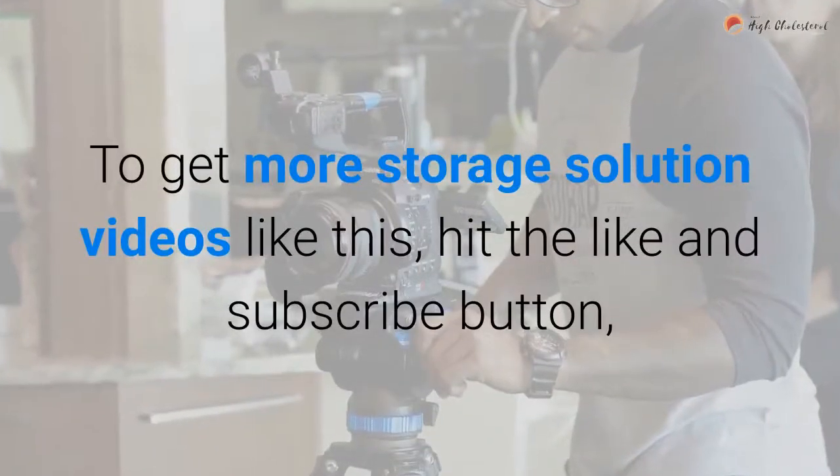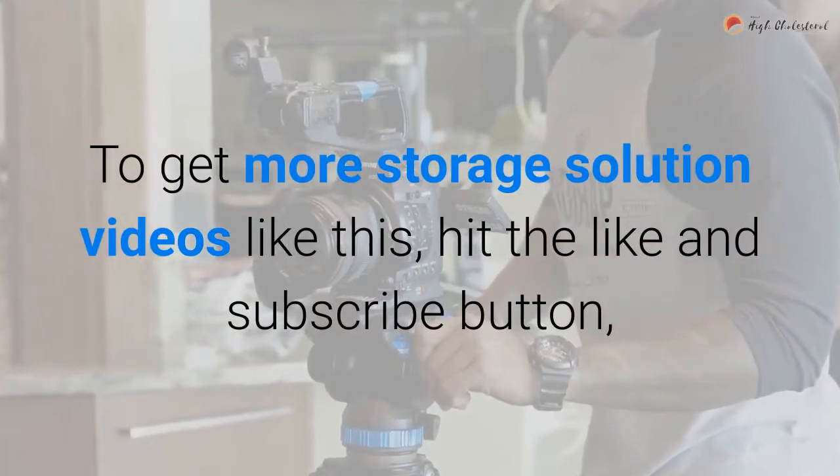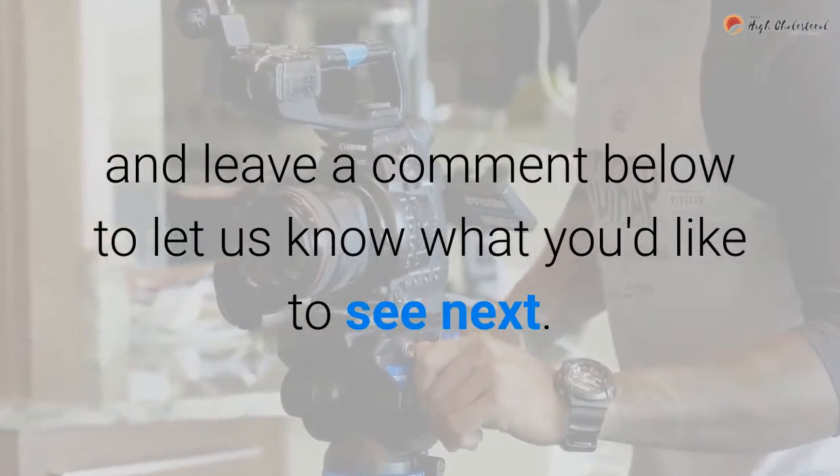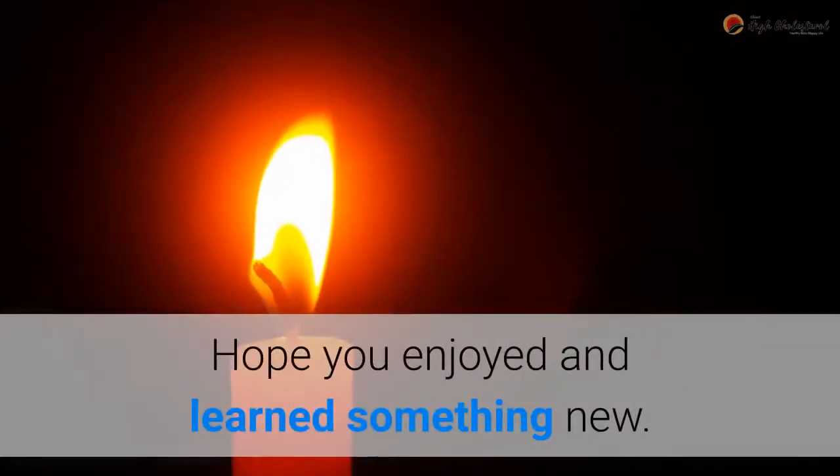To get more videos like this, hit the like and subscribe button, and leave a comment below to let us know what you'd like to see next. Hope you enjoyed and learned something new.